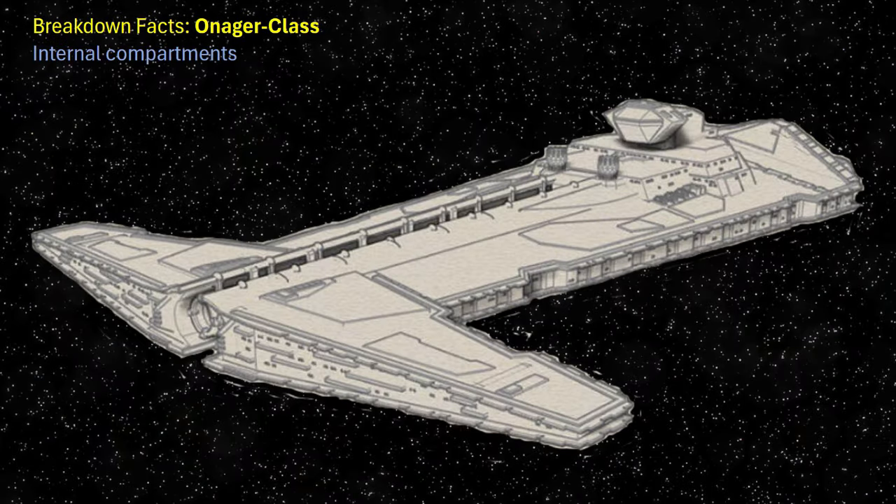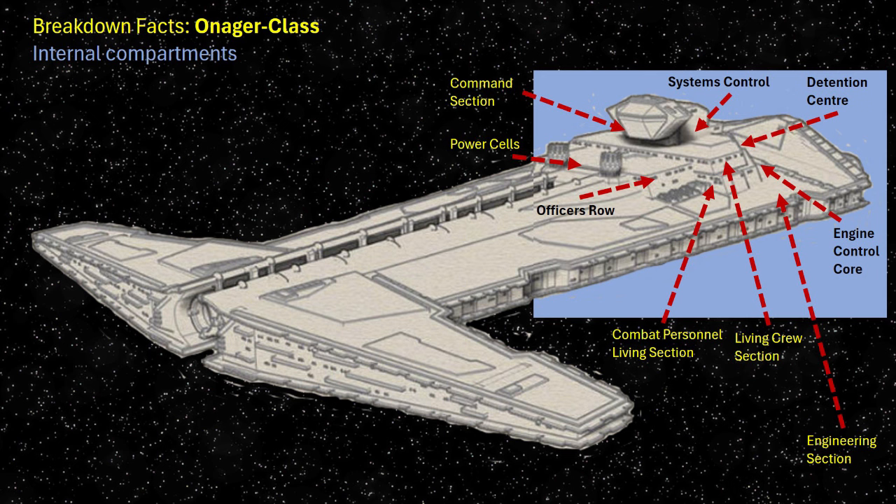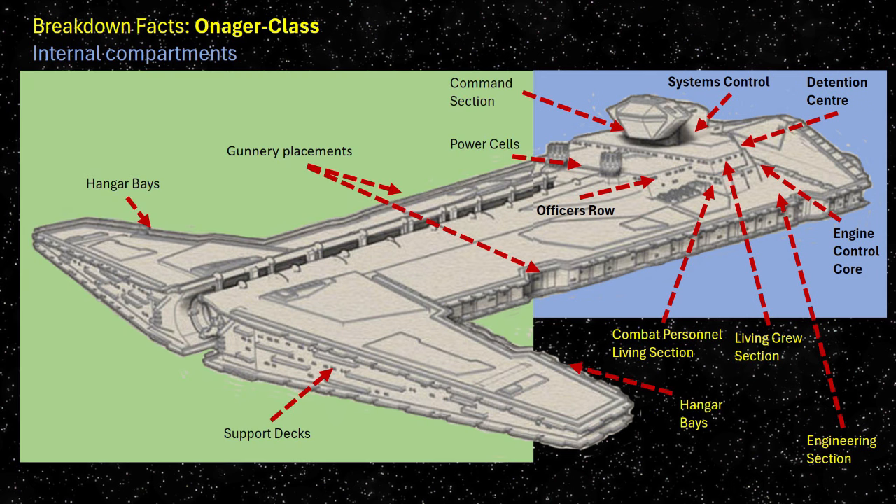Most of the internal compartments and sections, especially towards the stern, would largely resemble many of the Star Destroyer variants. However, the obvious difference to the frontal layout concerned the placement of its hangar bays, gunnery placements, and supporting decks.